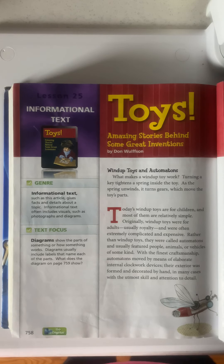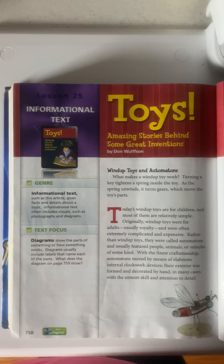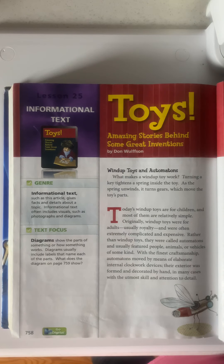Wind-up Toys and Automatons. What makes a wind-up toy work? Turning the key tightens the spring inside the toy. As the spring unwinds, it turns gears, which move the toy's parts.